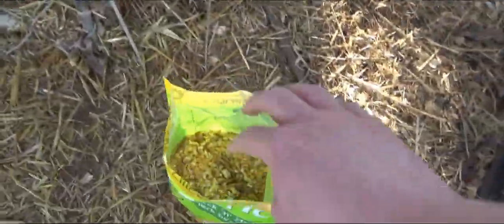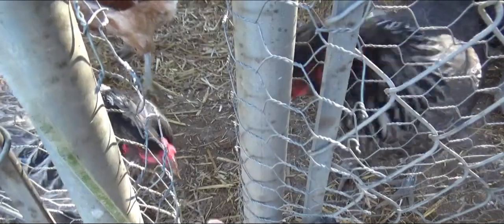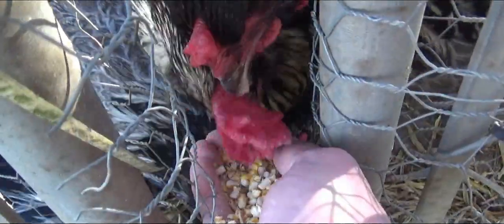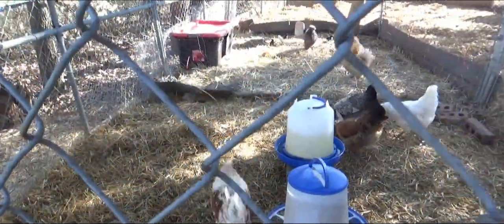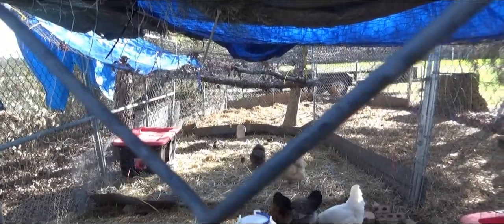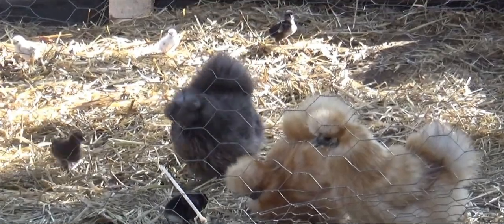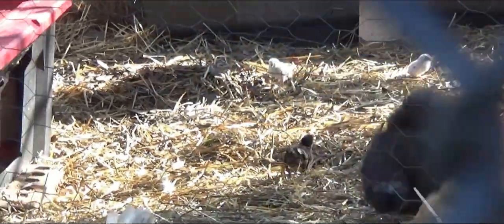I'm going to feed the Easter Egger flock now. I might end up getting flesh taken out here. Mama silky hens are going crazy. I guess a little bit got in there. That's okay — I don't want to give them the whole lot because they are just babies.